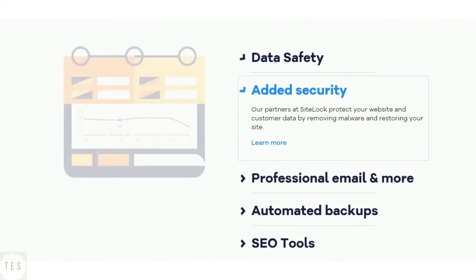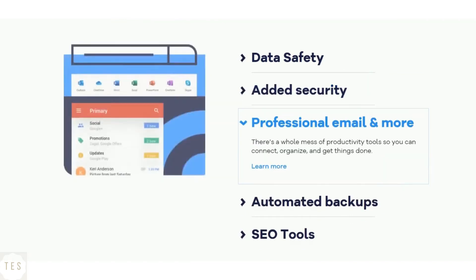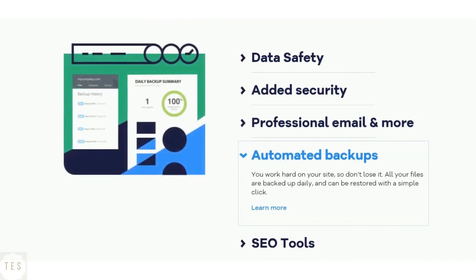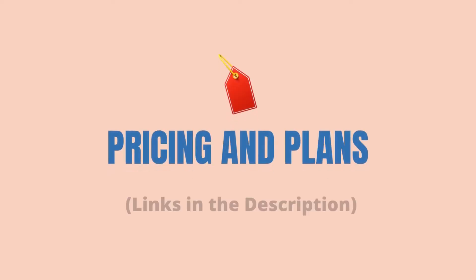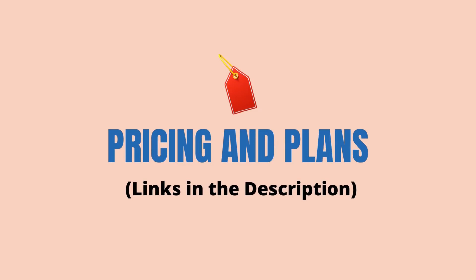HostGator's automatic backup service runs once a week, and customers are advised to take their own backups. You get a free SSL certificate on all of HostGator's shared hosting plans. All plans also come with other security features needed for keeping your site safe.